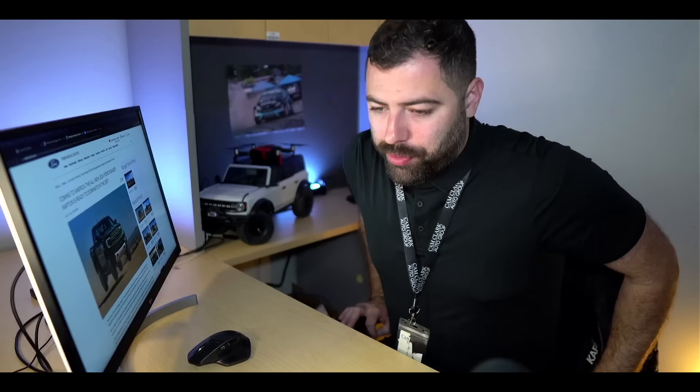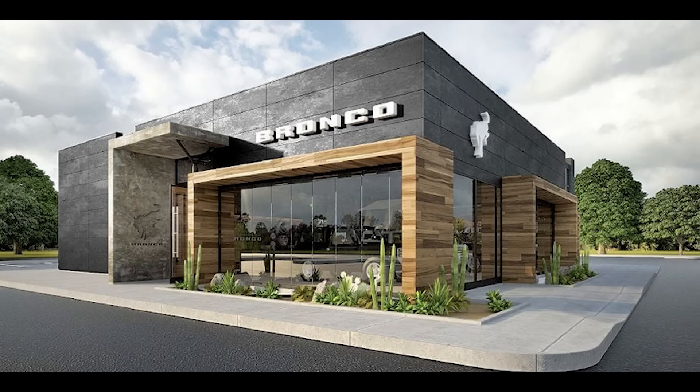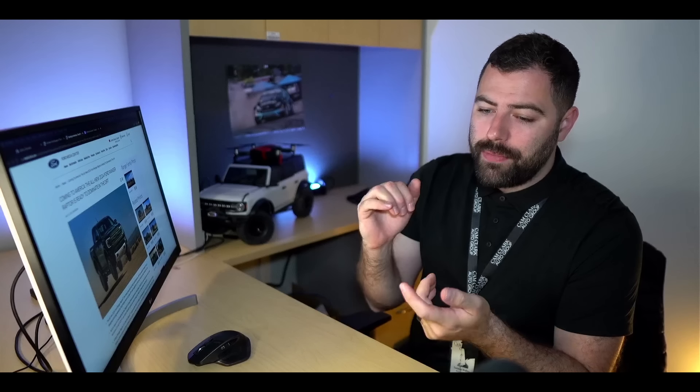In other news, Ford has promised more trim levels for the Bronco in the future. There was talk a while back about Ford having Bronco branch out as its own brand with dedicated Bronco dealerships — I'm not sure if that will come to fruition, but it would be neat. More Bronco trims are coming — what would you guys like to see? They already have the Everglades with a snorkel and winch, and the Wildtrak for off-roading.